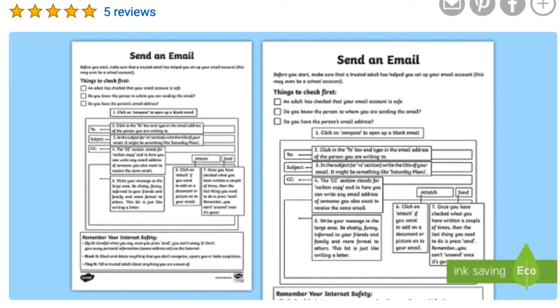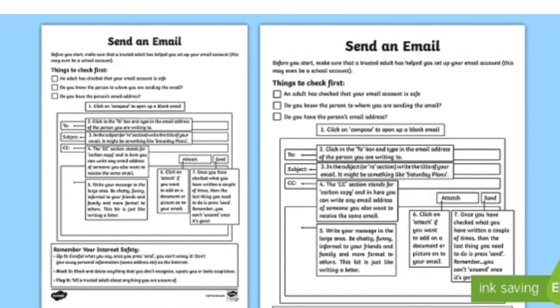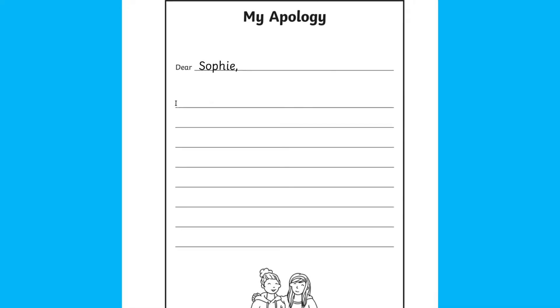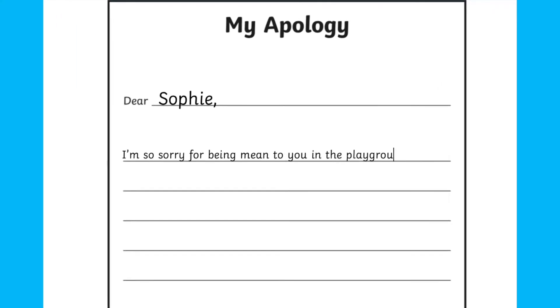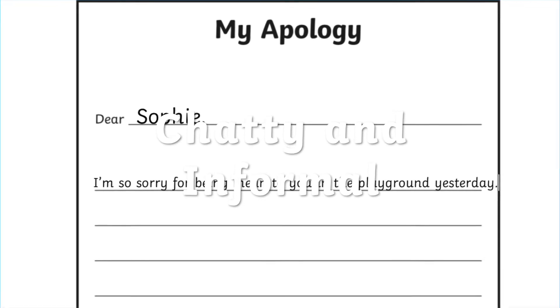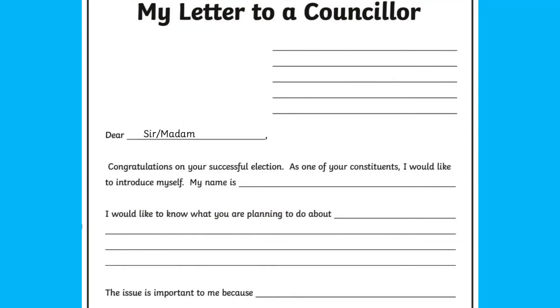Both letters and emails can be formal or informal but typically start with an appropriate greeting. Likewise, a cover letter when applying for a job usually follows the same formality, explaining why you are suitable for the job and why you want the job. This could also be in an email. In an apology letter or email to a friend or work colleague, you might start with 'Dear' and appear chatty and informal. However, a letter to a local councillor would be more formal and probably start 'Dear Sir or Madam.'